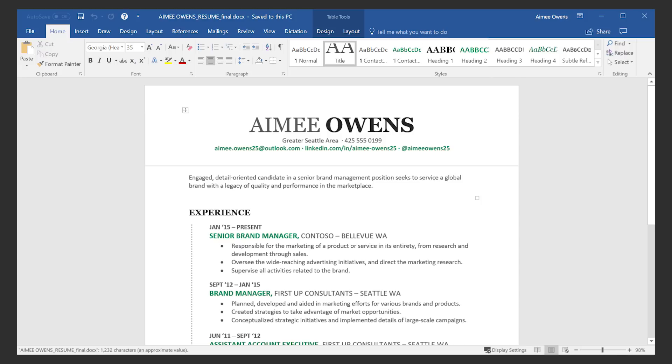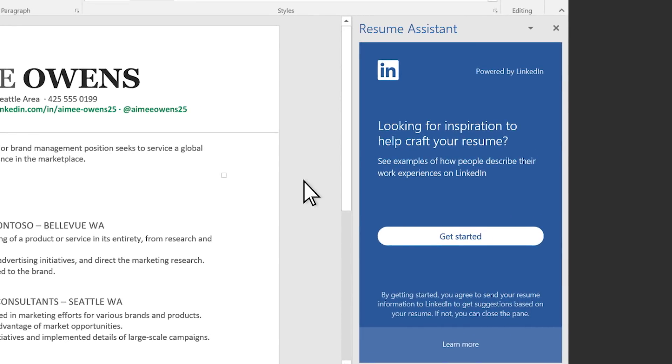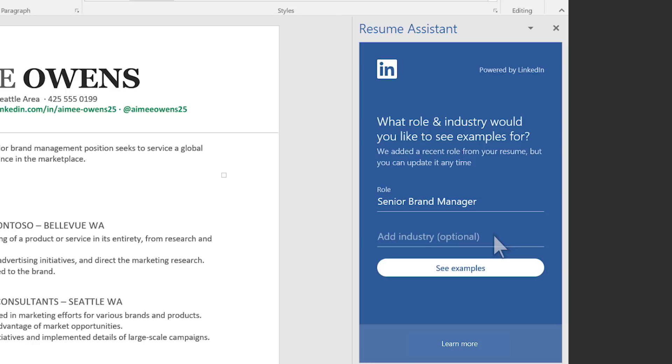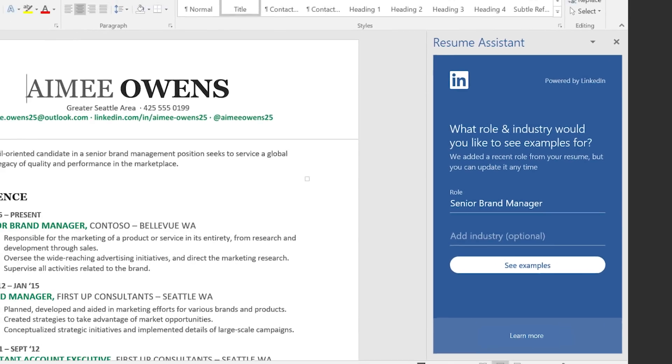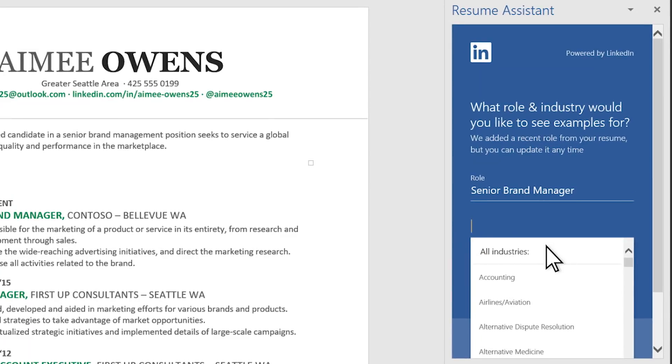Amy is looking to improve and update her resume. When Office 365 subscribers open a resume in Word, you can use Resume Assistant powered by LinkedIn. You'll be able to discover examples of work experience descriptions and get inspiration. Resume Assistant pulls a recent job title from your resume — in this case, Senior Brand Manager — and then you can add the industry that you're looking for.